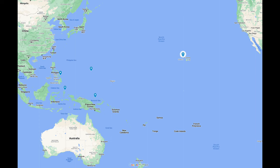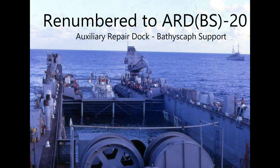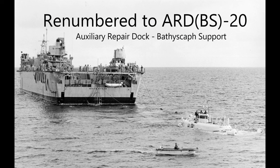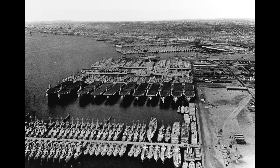ARD-20 was deployed to several locations in the Pacific and then sent to the Naval Reserves. In the mid-1960s, the White Sands was brought back into service to support top secret deep dive operations, which included searches for lost satellite hardware and a lost submarine. The White Sands returned to the reserves and was sold in September 1974 for salvage.